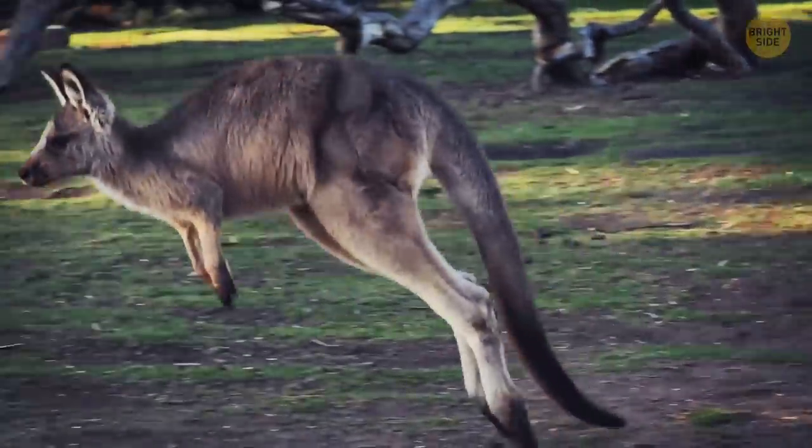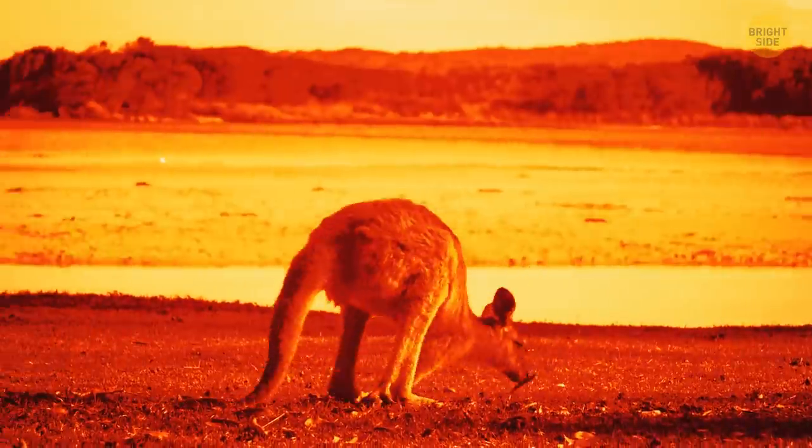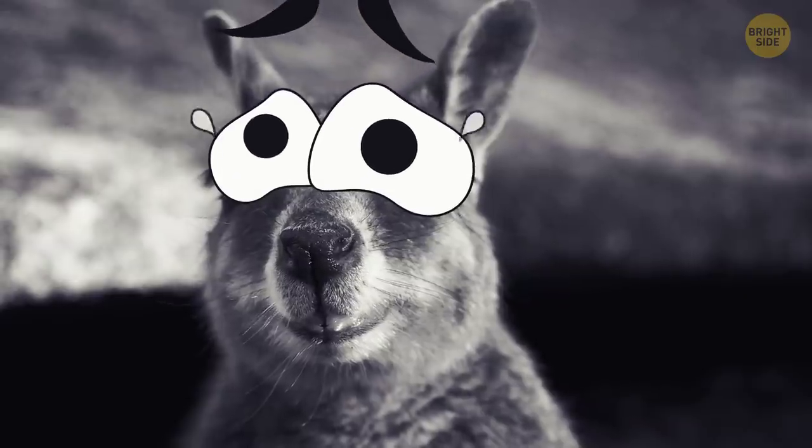Kangaroos have muscular legs, big feet, and tails that allow them to move forward really fast. But the animal can't go in the opposite direction — that's because of their body construction.